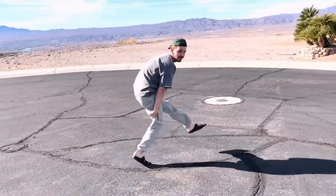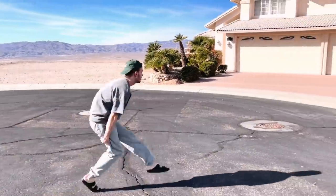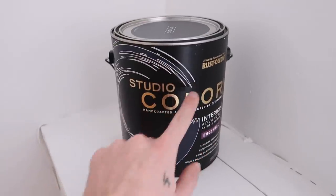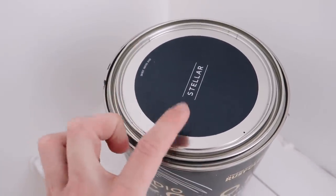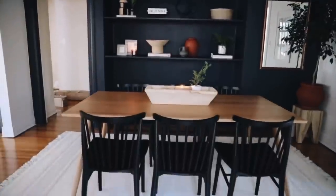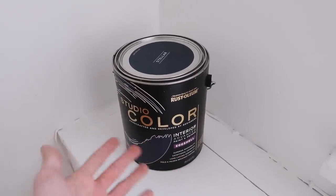I went ahead and cleared out the entire office area. As you can see it's pure white — I had it painted white just to go along with my room scheme because I wasn't exactly sure what I was going to do in here. However, I've come to the conclusion that I want to use this color by Rustoleum — it's Studio Color in an eggshell finish called Stellar. It looks a little brighter on camera but it is a super dark gray-toned navy color, kind of similar to the accent wall in my dining room. I love that wall so I figured why not bring a little touch of that moodiness into my room.